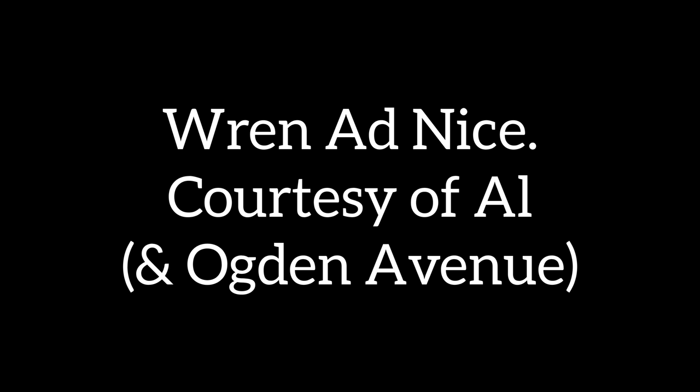One of these Quartz Mountains somewhere in here, but first let's have a message from our sponsor, courtesy of Al.